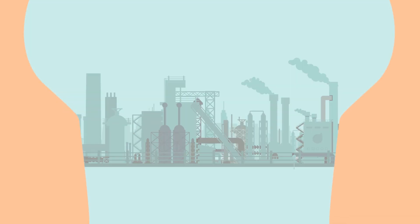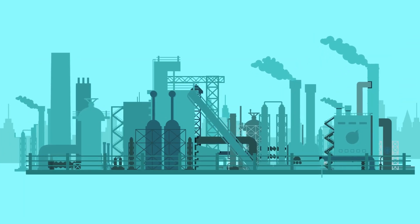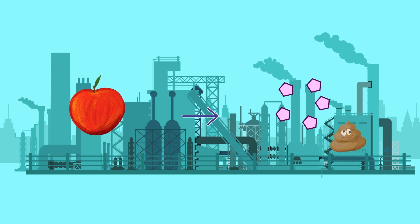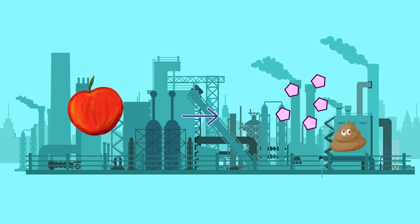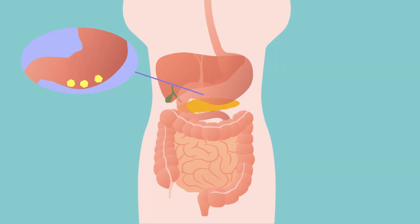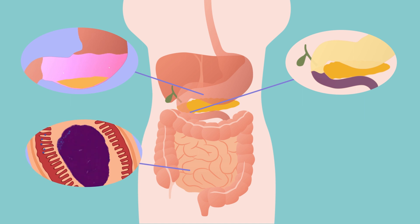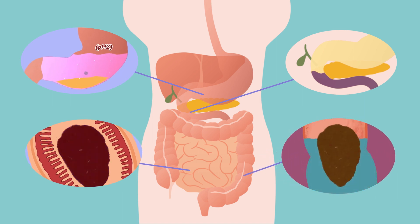Our digestive organs are like a perfectly automated factory. When material, namely food, enters, organs automatically move, decompose, process and release food. In this process, much nutrition is decomposed in various digestive organs, absorbed and turned into the energy necessary for survival. This digestion repeats continuously over the course of about 24 hours.